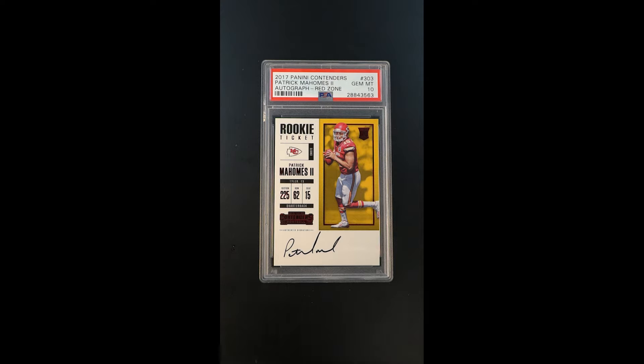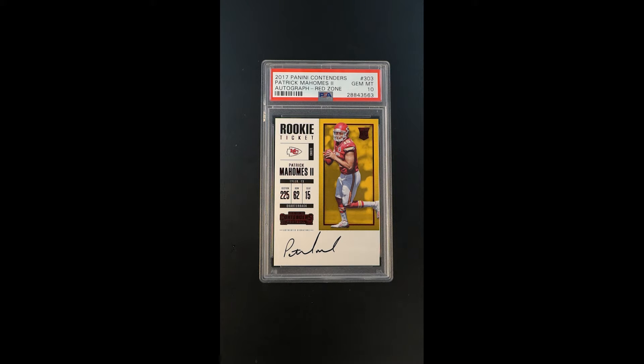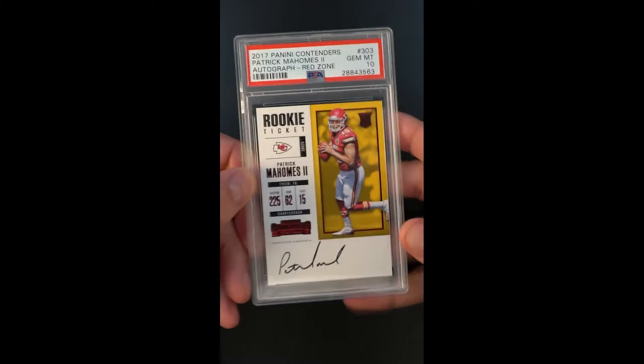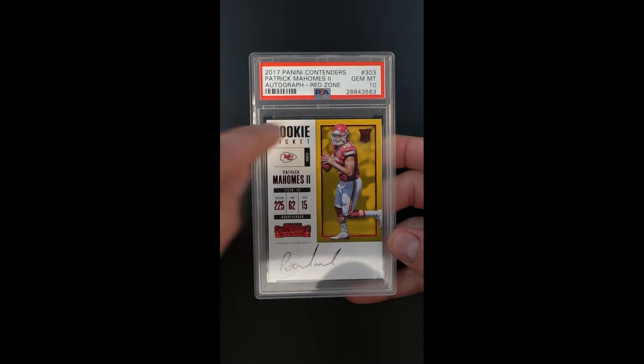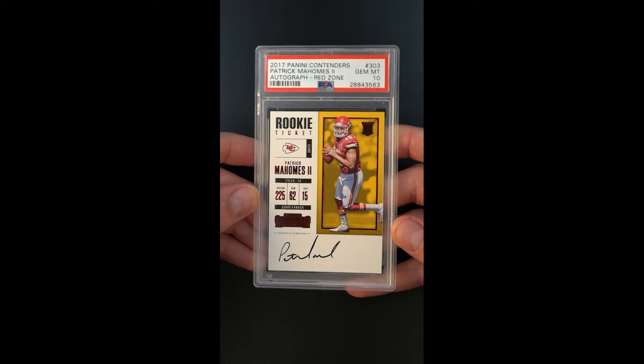This particular example is the highly coveted Red Zone parallel of the base issue. It's gorgeous in the sense that it plays off the Chiefs red so nicely, designated by all the red foiling you can see around the periphery, around his figure, and also in the card details itself.